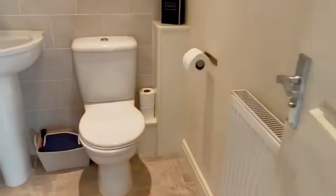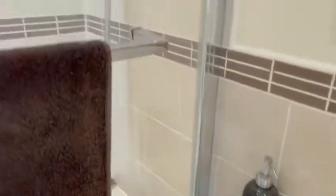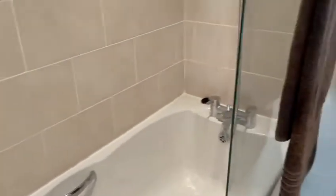And here we are into the family bathroom. This is a three-piece modern bathroom with a shower over bath, perfect for bedroom two and three to share.